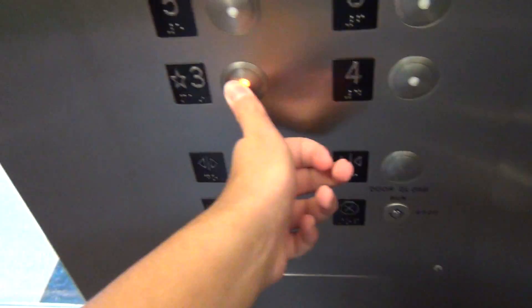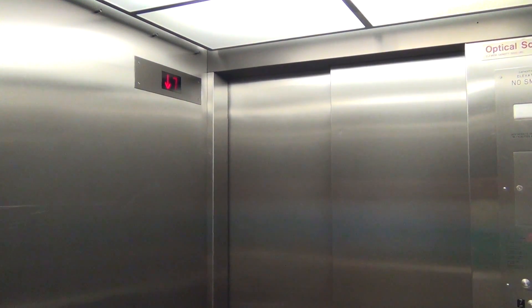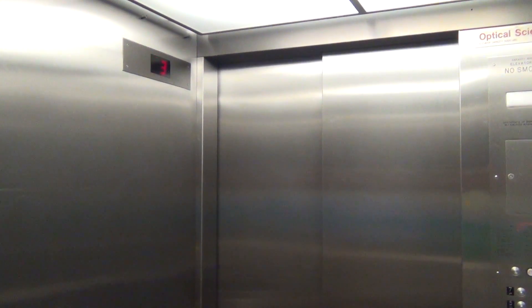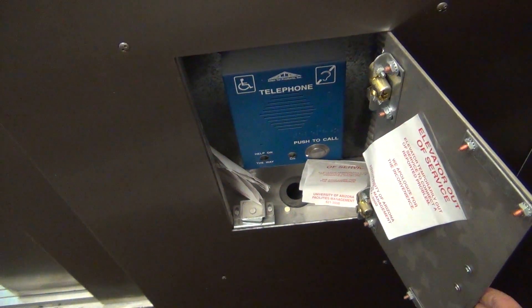On back down to 3. Okay, let's step back, get in the full frame. Capacity 5,000 pounds. I think I showed the phone box. There it is.